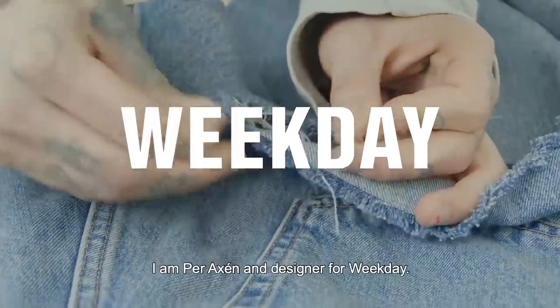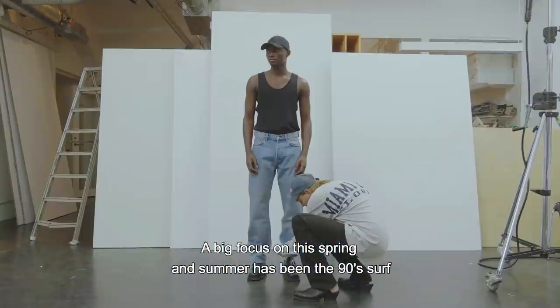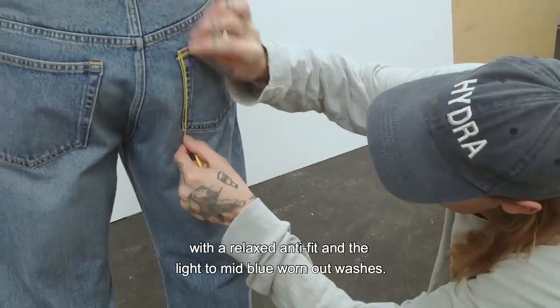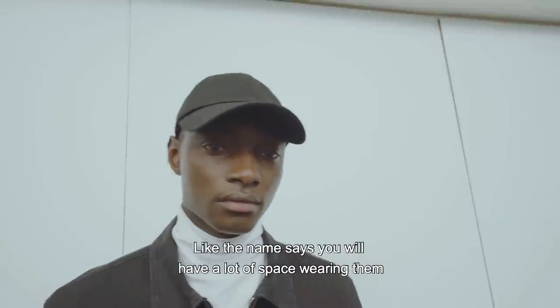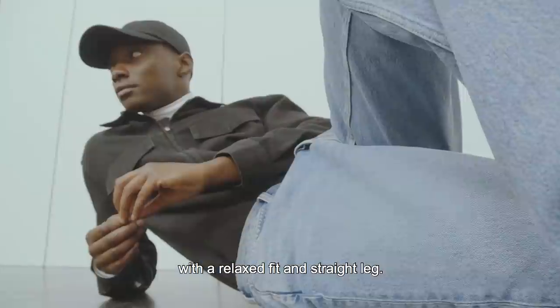I am Per Xen, designer for our weekday. A big focus for this spring summer has been the 19th Surf, with the relaxed anti-fit and the light to mid blue worn-out washes. Space is just amazing — what I think is the best five-pocket denim you can get. Like the name says, you will have a lot of space wearing them, with a relaxed fit and straight leg.